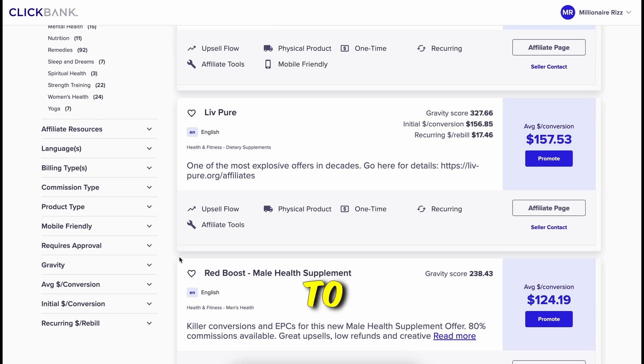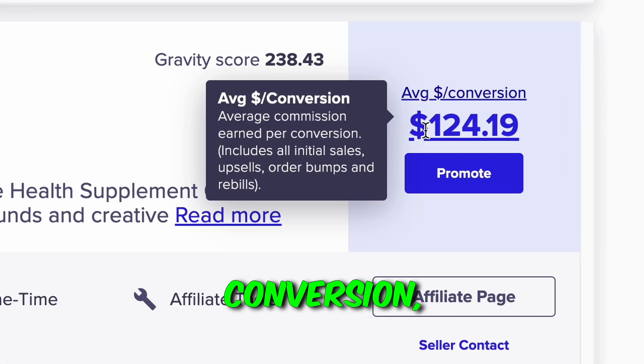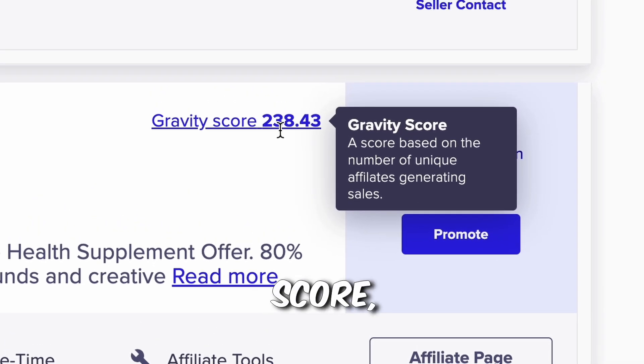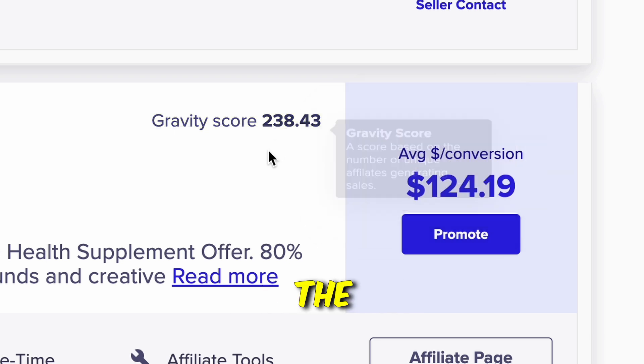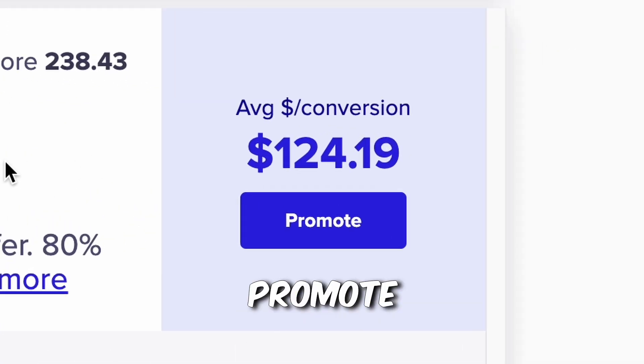There are two things to look at when selecting a product. The first is the average conversion, showing the average commission you earn if someone buys through your link. The second is the gravity score — a calculation of how many affiliates have made sales of a product over a specific time period. A very high gravity score also means a lot of competition, so choose wisely. You can click on 'Promote' to get your affiliate link.